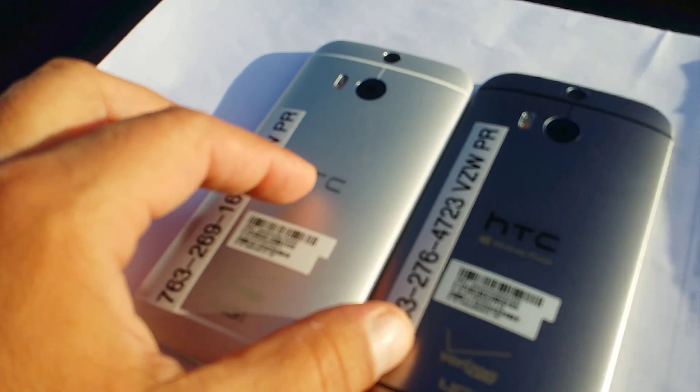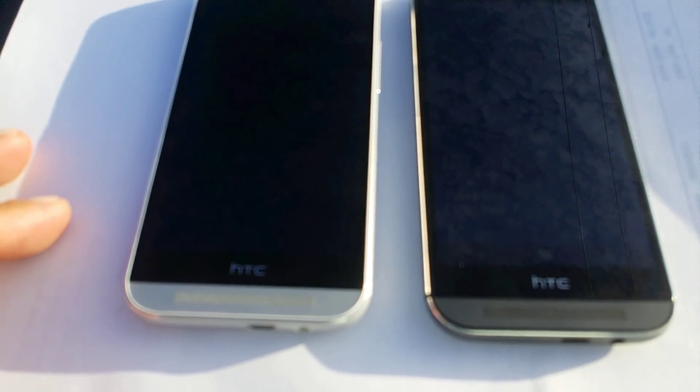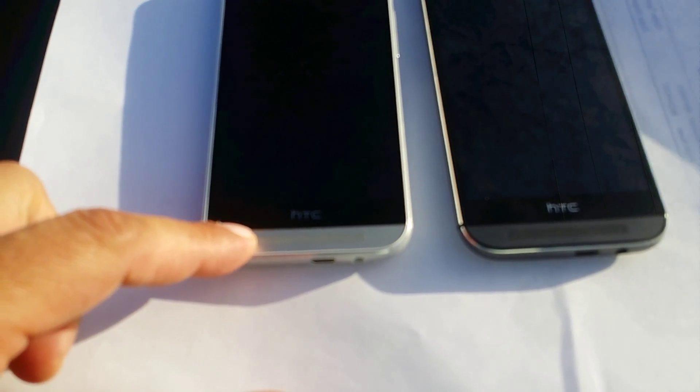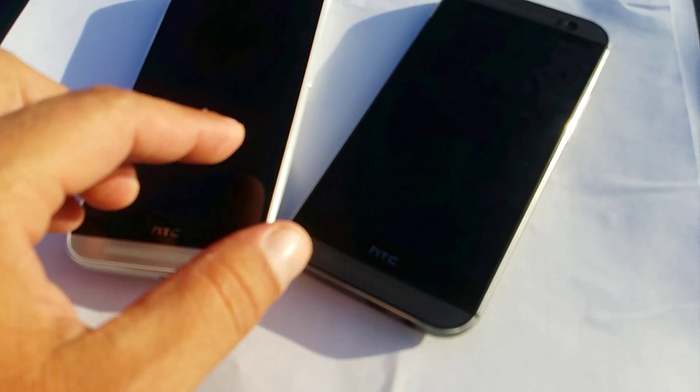Same thing at the bottom — the lines at the bottom are white on the silver and black on the other phone. Now looking at the phones from the front, as you guys can see, the back color also matches the front color. We see more of a silver color here versus the gun metal color right here.